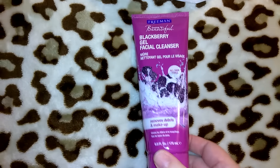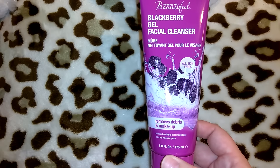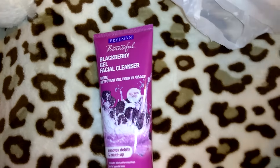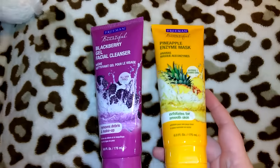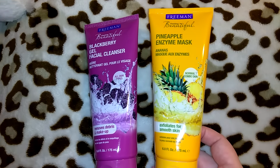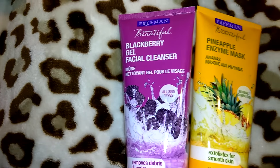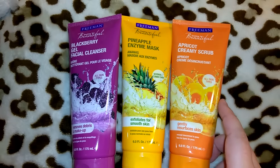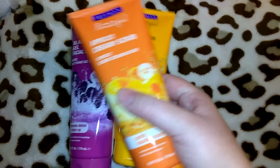I got the face wash and face masks — everyone has been showing this purple one, the Freeman Feeling Beautiful Blackberry Gel Facial Cleanser for all skin types, removes debris and makeup, 6.0 ounces. I've seen this a lot on people's Instagram — they were only a dollar, which is a great deal since retail is around $5.99 or $6.99. I also got the Pineapple Enzyme Mask for normal to combo skin, and the Freeman Apricot Creamy Scrub for all skin types. I'll keep one and gift the other two for Christmas.